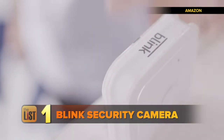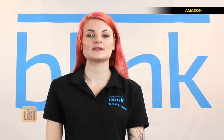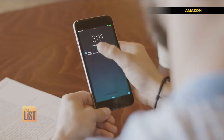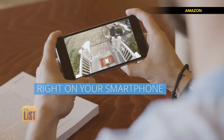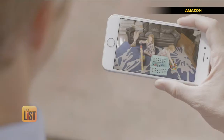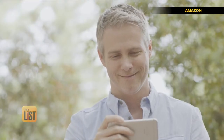We'll start our list with the Blink security cameras, starting at $99. The completely wireless home security camera system records motion and sends video clips directly to the cloud. What sets them apart is there are no monthly charges for the service — you pay once and that's it.